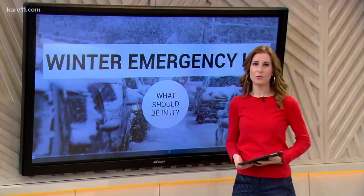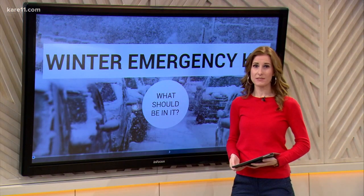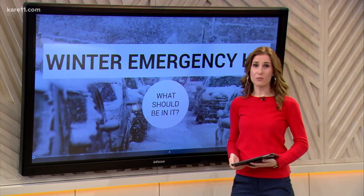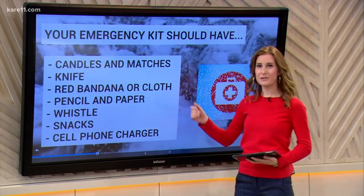Alright, now time for our digital dive. It is 5:04. If you haven't made a winter survival kit, now is the time — no more procrastinating, especially with the snow that's falling and that dangerous cold that's on the way. You can buy a survival kit, but it's easy to just put together one from what you have at home. The Minnesota Department of Public Safety has a great list that we have compiled for you.